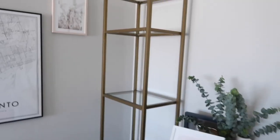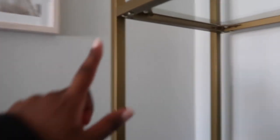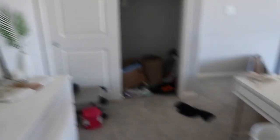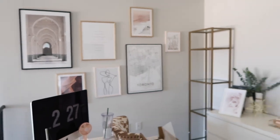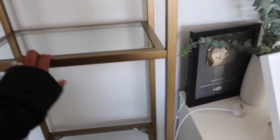I am finally done putting this thing together — oh my god, I feel like it took forever. It actually wasn't too difficult, but there were just a lot of screws that needed to go in, so that took a hot minute. I really like how it looks — it's just the perfect brass gold color, because the legs on my desk are that color, and everything is kind of in that same colorway. It just looks so pretty.